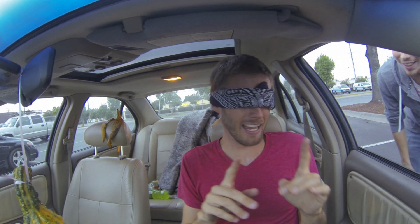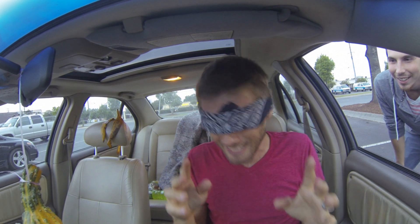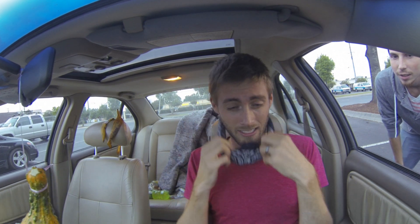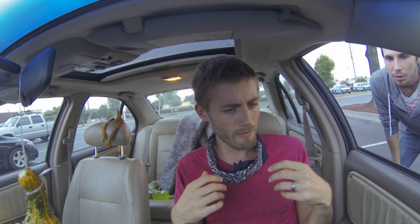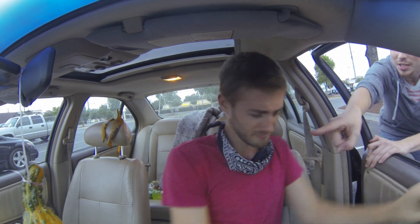No you did not. It smells like somebody died in here. Whose car is this anyway? They need to clean. Aaron, this is my car. What have you done to my car? Let me out of here. But it's on Pinterest — it's supposed to work.